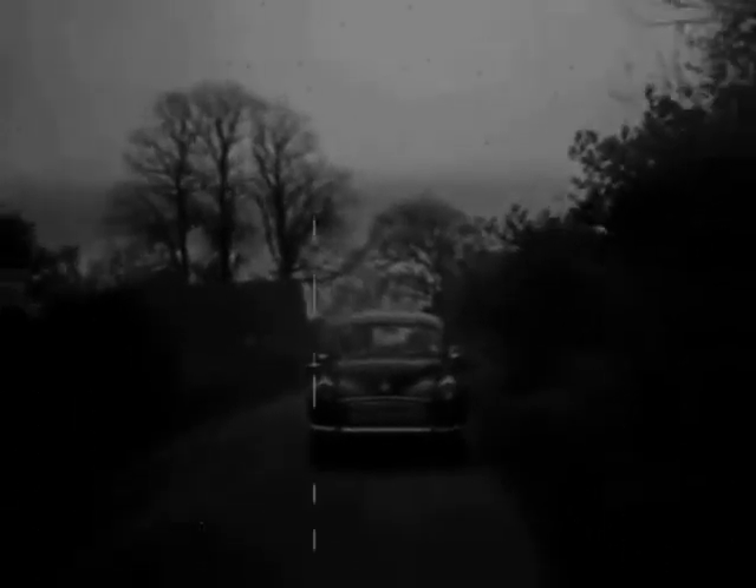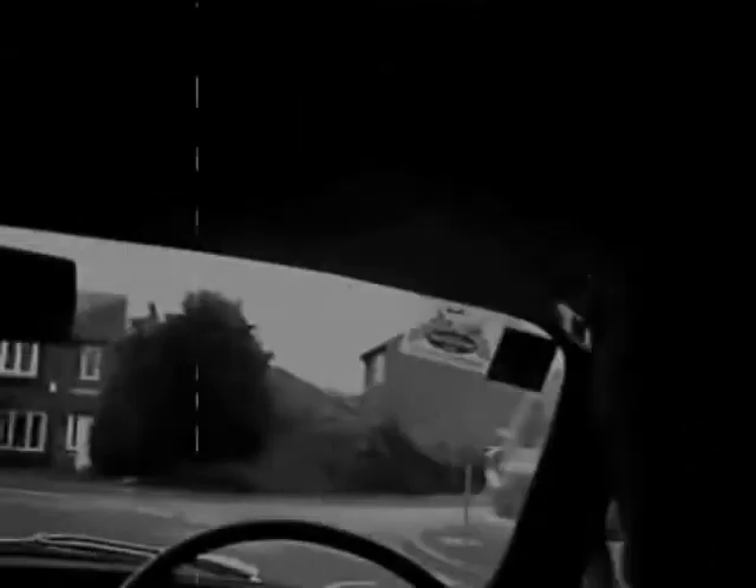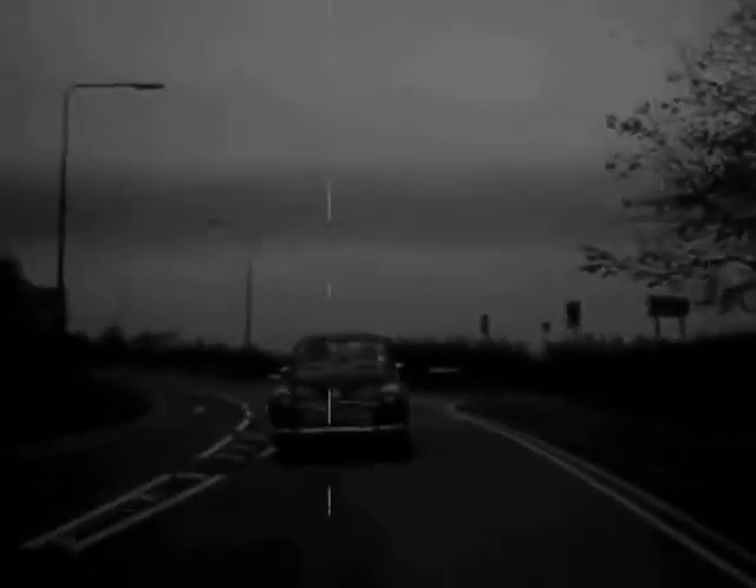What do you think of the new car, darling? It's delightful. And such a fabulous colour. Oh yes, that's called Rose Taupe. It's very fashionable, you know. It's quite fantastic. Indeed, it's true. And so quick, too. So quiet.